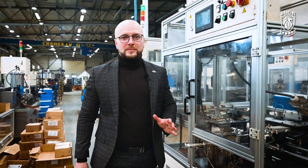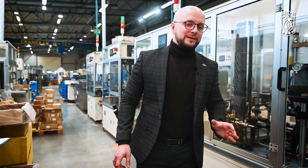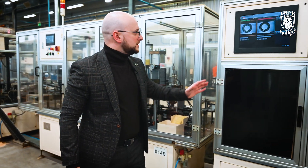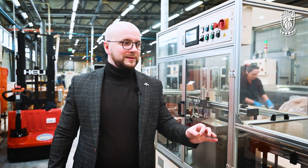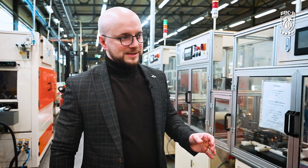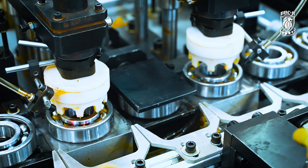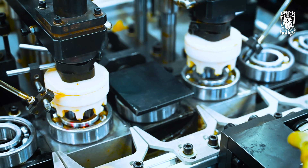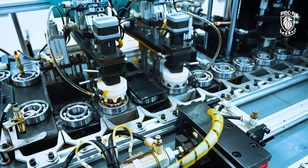During automatic assembling operations, we provide 100% checking of parameters such as inner diameter and outer diameter and their variations. We also check the quantity of balls in the bearing using this kind of machine. After washing and drying, we check the radial clearance of every assembled bearing. After marking, we add the grease, checking the quantity of grease, and complete the bearings with seals. We use high-quality lubricants, including some developed in cooperation with Fuchs Germany, which are able to operate in various temperature ranges.